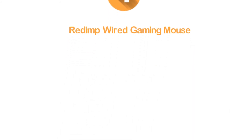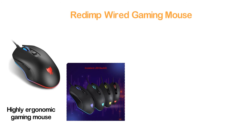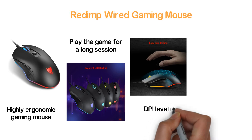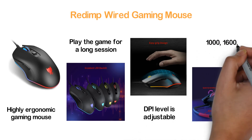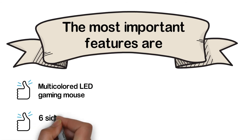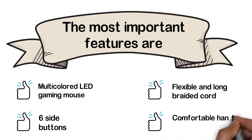At number 4, the REDIMP Wired Gaming Mouse. A highly ergonomic gaming mouse that fits in your hand easily. If you like to play for long sessions, you need something comfortable like this. You can adjust the DPI levels for upgrading your gaming needs — adjustable between 800, 1000, 1600, and 2400. Key features include a multicolored LED design, six side buttons, a flexible and long braided cord, and comfortable hand feeling.